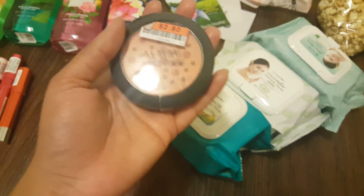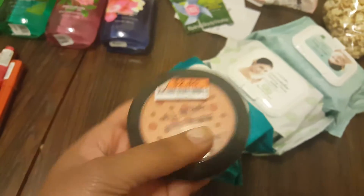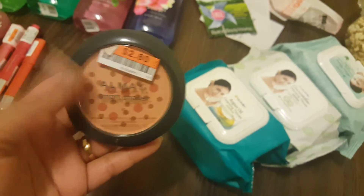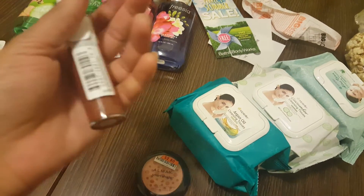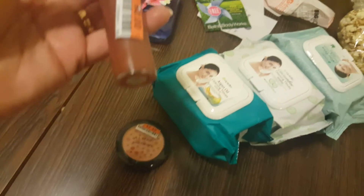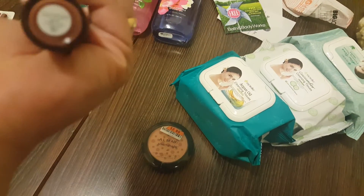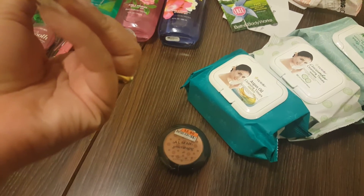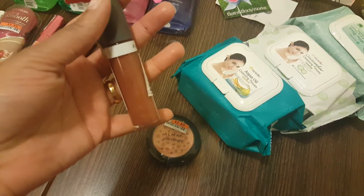I also got some kettle corn that they were selling in the mall. I picked up this Almay Smart Shade for two dollars and eighty cents — this is a powder blush, and I was glad to find this. I don't typically use Almay products as much, but I also picked up this Almay product for two dollars. I picked it up in the shade truffle — I can see hints of shimmer in it a little bit.